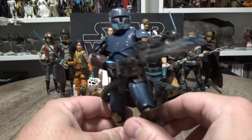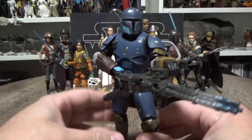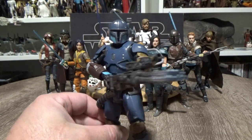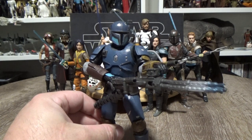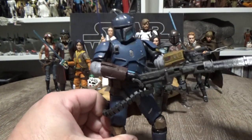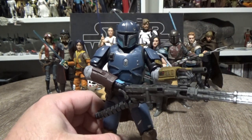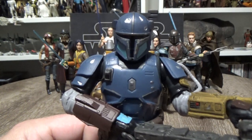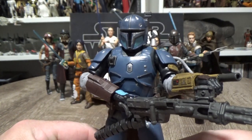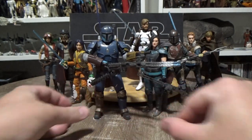This just feels like a great figure — it's solid, it's heavy, it's aesthetically pleasing to look at. I really hope we get to see more Mandalorians from The Mandalorian, because there are some really kick-ass troopers from that episode three specifically. He brings in my number one and rounds out my top 10 for 2019.